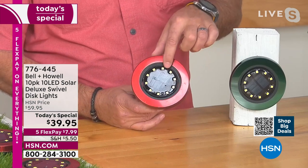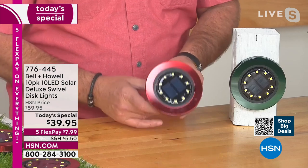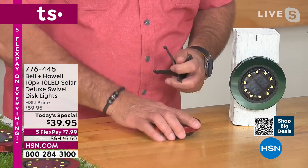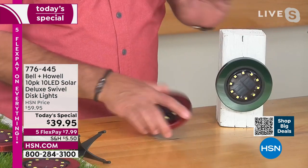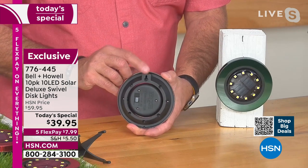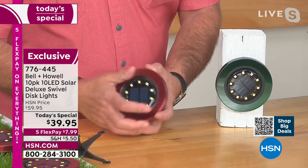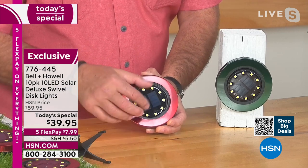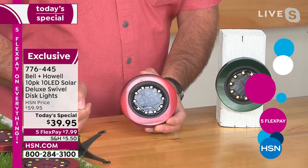When you look at these, there are 10 surface mount diodes — that's what all those little dots are going all the way around. You can use these three different ways: you can stake them into the ground because you get a stake for each and every one, you can lay them flat on their back on any surface, or you can mount them vertically on any surface using the keyhole on the back — so any screw or nail, you can hang these as well. This is actually the power switch. You turn them on one time, and then you never worry about them again because the sun regulates them. These will rotate 360 degrees all the way around so you can aim that light wherever you want it.